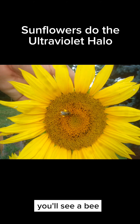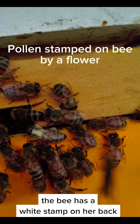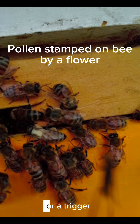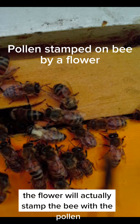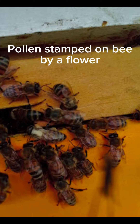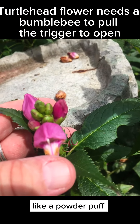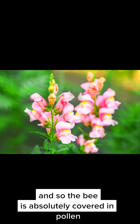In this photo you'll see a bee — it's not a great photo, sorry — but the bee has a white stamp on her back. Some flowers, when the bee pushes what is actually a lever or a trigger, will stamp the bee with pollen to ensure pollination. Or sometimes the bee gets slapped in the face by the plant — they hit the trigger and wham, it gives them a little powder-puff poof right in the face. The bee ends up absolutely covered in pollen.